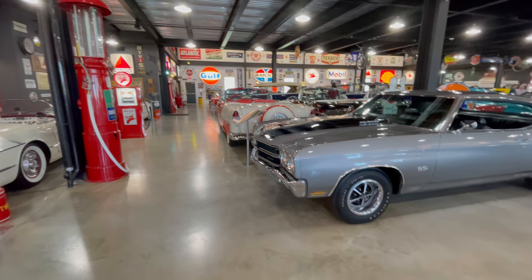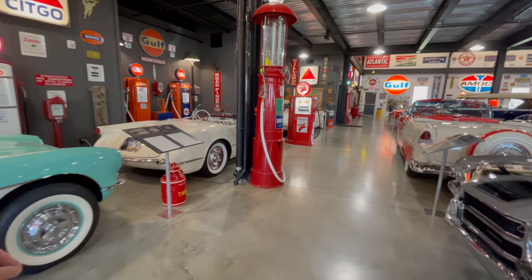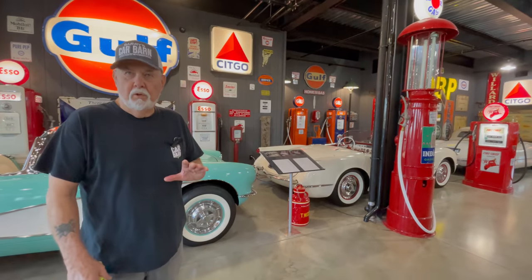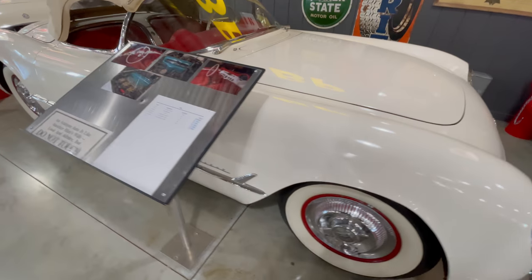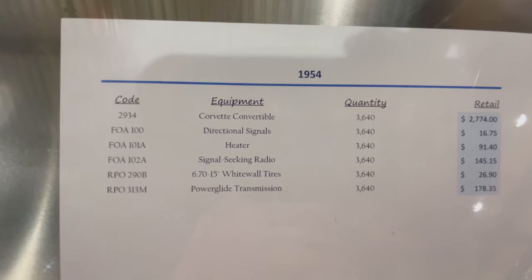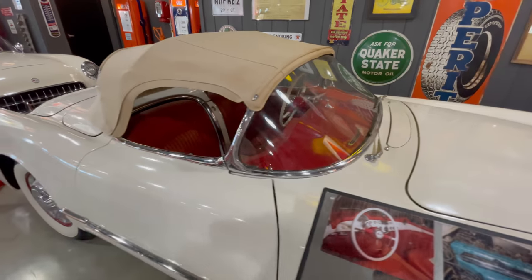We can start with the Corvettes if you'd like. Yeah, 100% — Corvettes are my favorite. So thanks, Bill. We have one of each of the C1 Corvettes, the first generation. We do not have a '53, just a '54. The '54 is essentially identical to the '53 — they're pretty much the same. All right, we have a '54 — that one right up front.